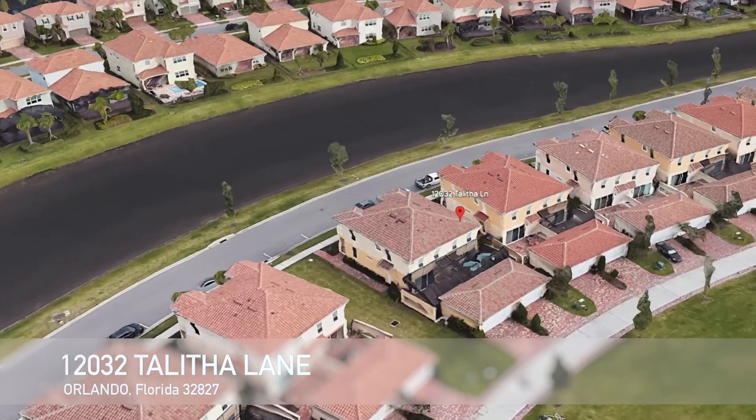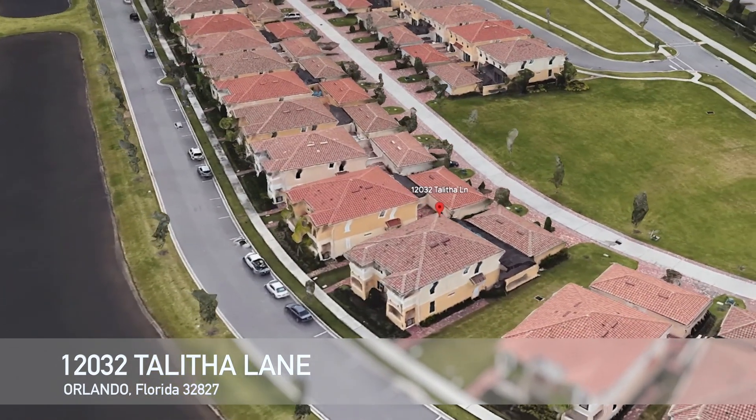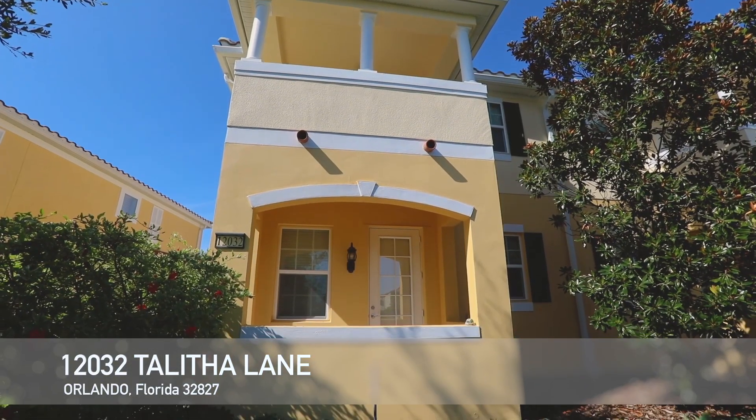Welcome to 12032 Talitha Lane in Orlando, Florida, 32827. This splendid three-bed, three-bath townhome is in Village Walk, Lake Nona's gated community. The 1,820-square-foot property showcases sparkling water views.